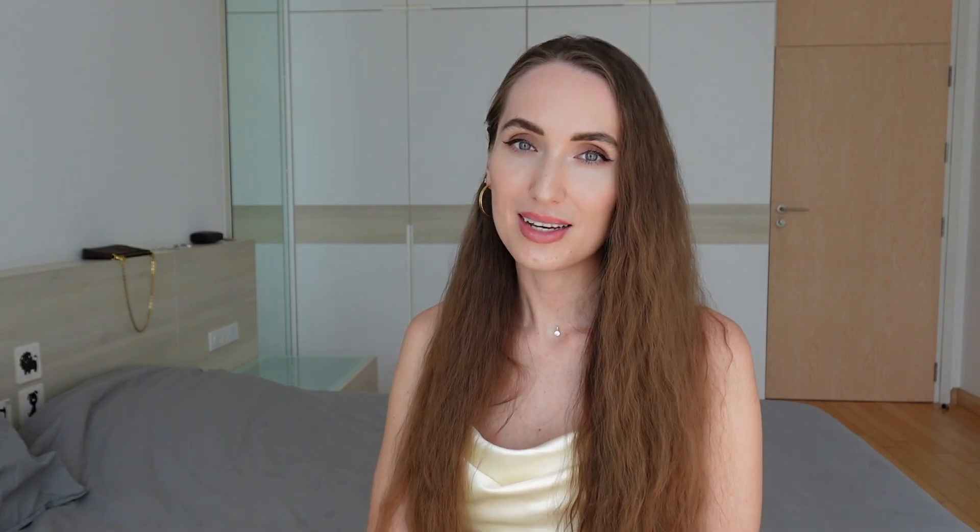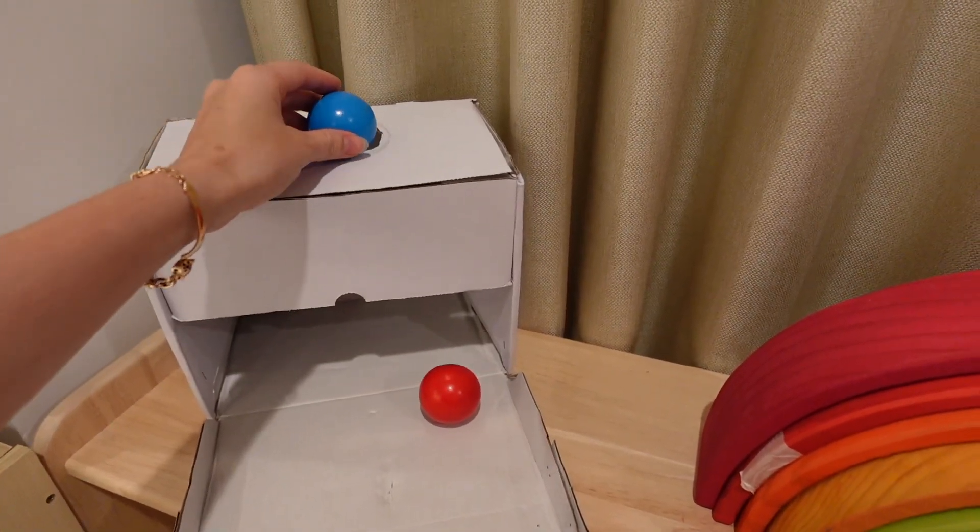Last but not least is a coin box. Children love this one. I actually DIY'd one myself and made a video about how I DIY some of my kids' toys — it's very fun and budget friendly, and kids love new toys. I'll leave a link in the description box down below so you can check it out. And there you have it — the best Montessori toys for your toddler this holiday season. These toys are not only fun and engaging, but also support your child's development and independence. I hope you enjoyed this video. Thank you for watching and see you next time. Bye!